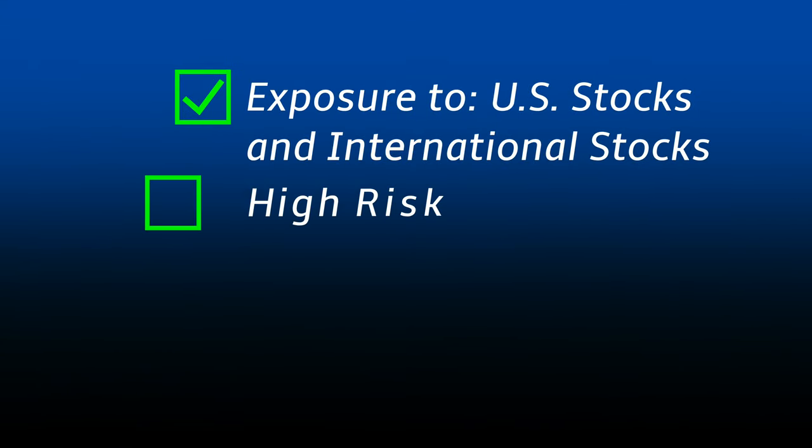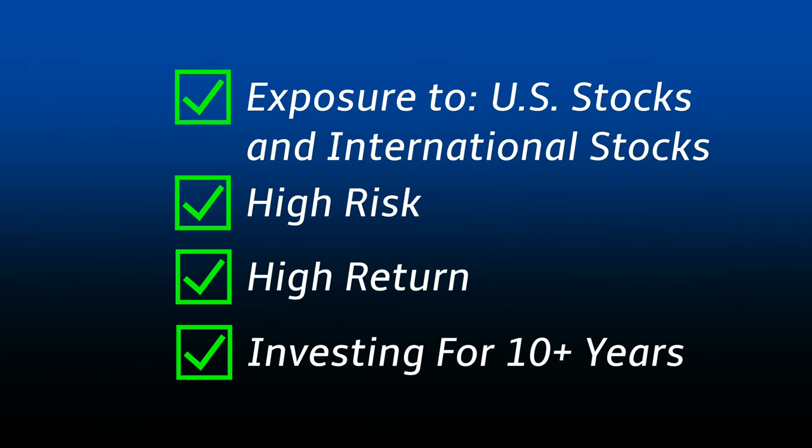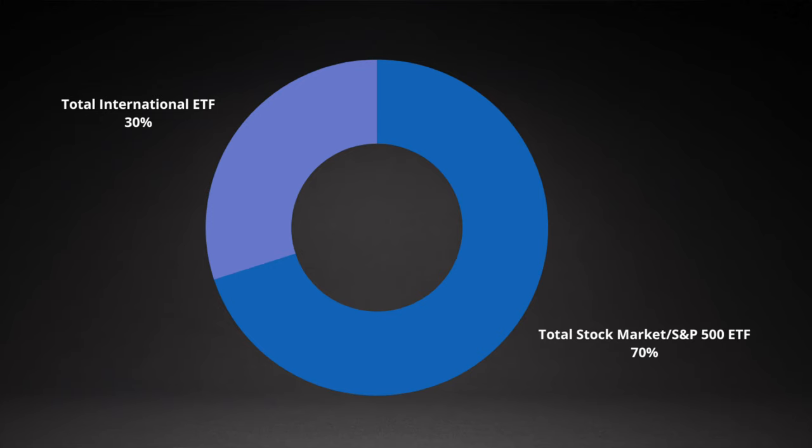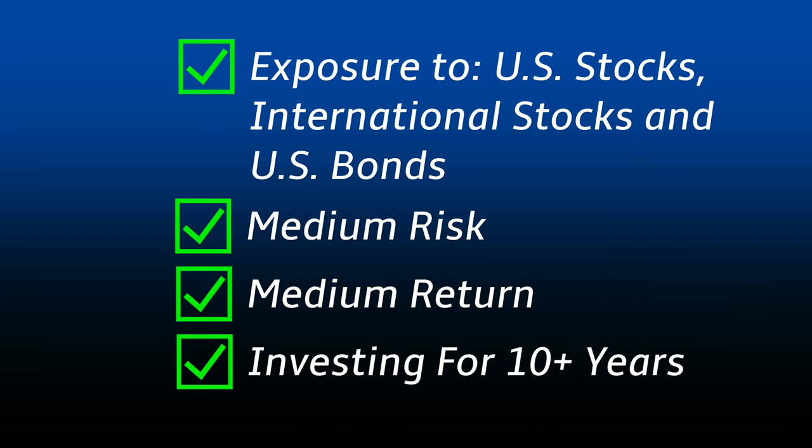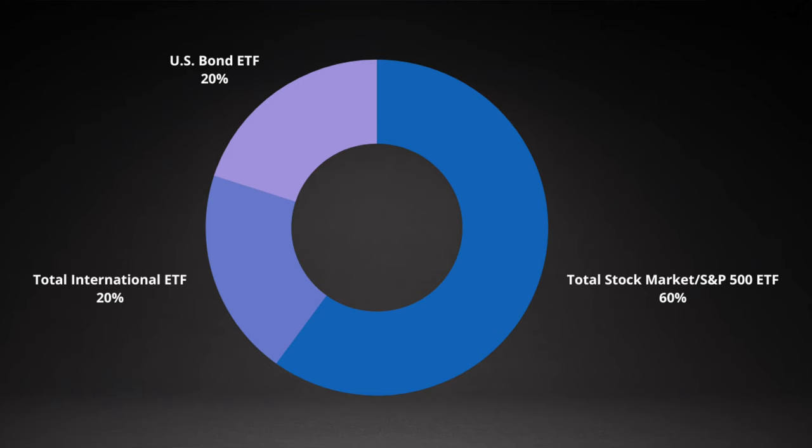The next portfolio is for the same type of person — doesn't need the money for 10 plus years — but they want to add in some international stock exposure. This portfolio would consist of 70% in an S&P 500 or total stock market ETF, and 30% in an international ETF. The next person is someone who is investing for 10 plus years, looking for medium risk and medium reward, and wants to hold both US and international based ETFs. That portfolio would look like 60% in an S&P 500 or total stock market ETF, 20% international ETF, and 20% US-based bond ETF.